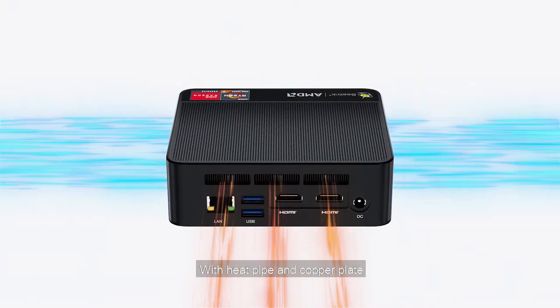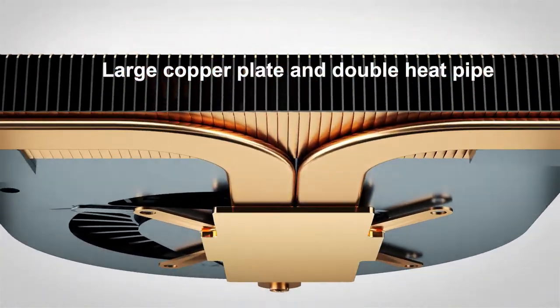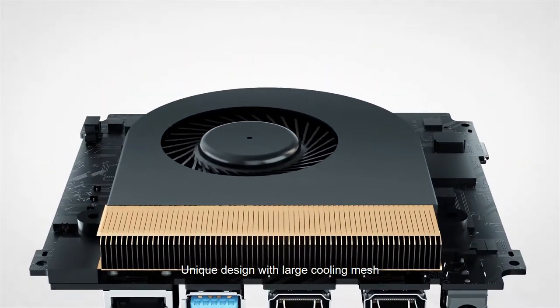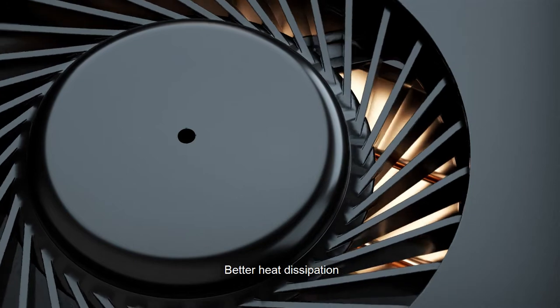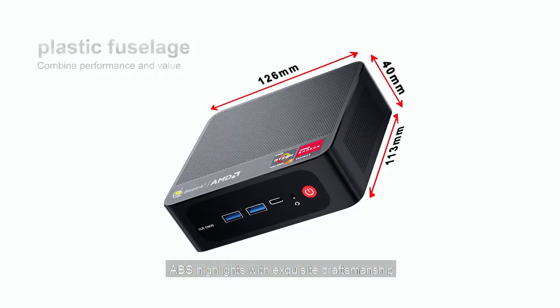With heat pipe and copper plate, the cooling fan dissipates heat more smoothly. Unique design with large cooling mesh for better heat dissipation. ABS highlights with exquisite craftsmanship.